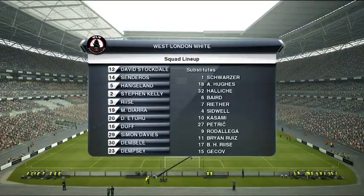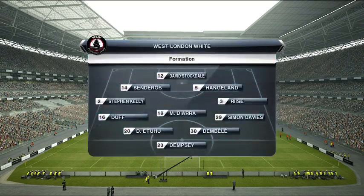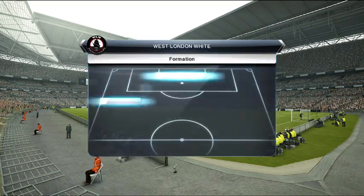Let's take a look, then, at the two teams. So many trophies between them, so many stellar names on the pitch at the same time.